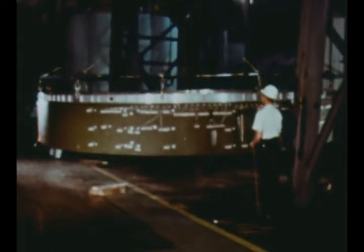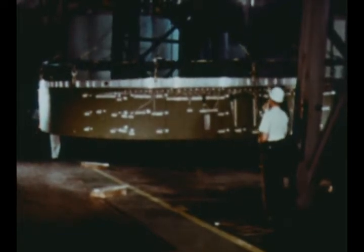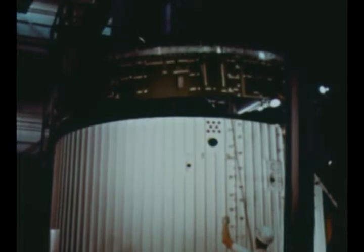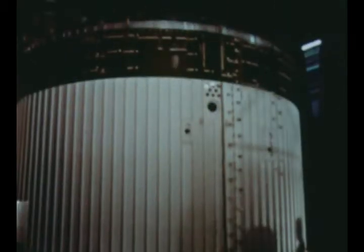SIU-200-500S, a structural test unit common to both the Saturn IB and V programs, was installed atop an S-IVB forward skirt for structural testing which got underway May 27th. A second IU structure designated SIU-200-500S2, using segments manufactured by North American Aviation, will be assembled by IBM and tested to qualify the structures for Saturn V IUs SIU-203 and subsequent.